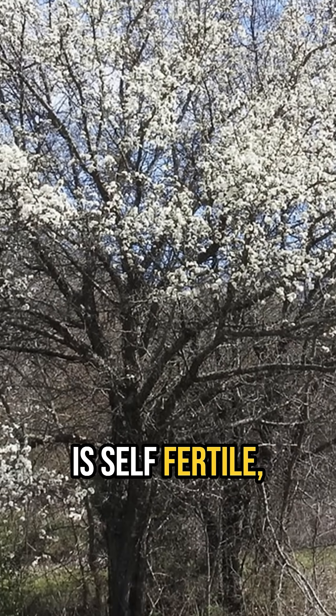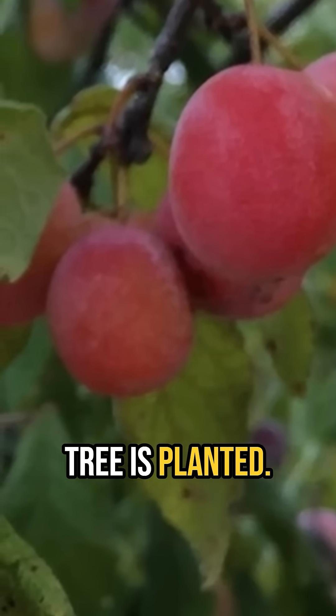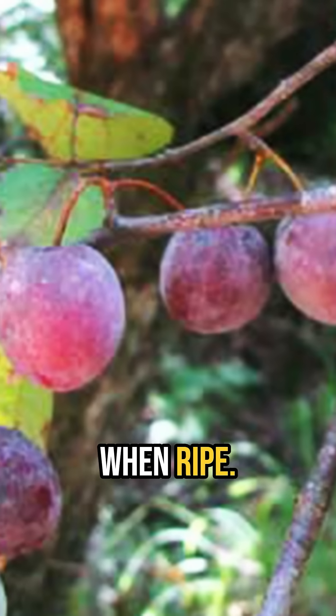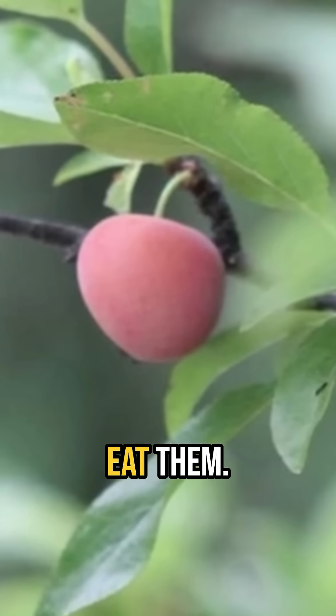Mexican plum is self-fertile, so fruit will be produced even if only one tree is planted. The small plums start off greenish-yellow and transition to pinkish, and then to purple when ripe. Fruits are on the tree from July until September, or until the critters eat them.